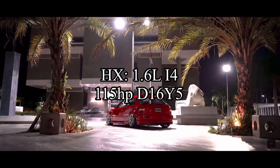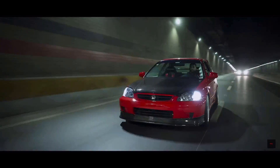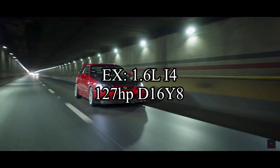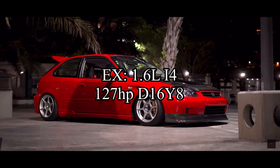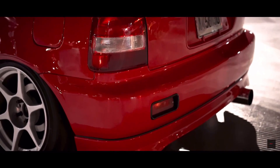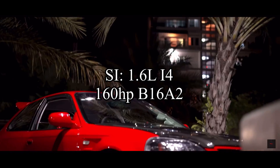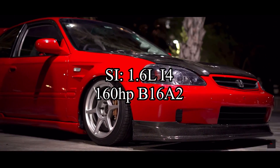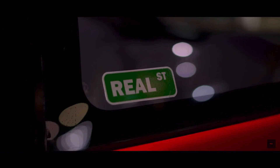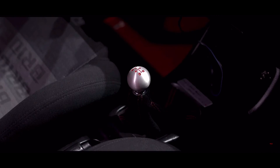The HX came with the same motor but now with something called VTEC-E, called the D16Y5, making 115 horsepower — slightly better. The EX shared the same engine family but was called the D16Y8 and made 127 horsepower, so once again slightly better. The SI trim changed everything — it was equipped with a B16A2 making 160 horsepower. Yes, a B series — very good motor. And obviously the Type R was the best, coming with the B16B — an amazing motor making 182 horsepower.